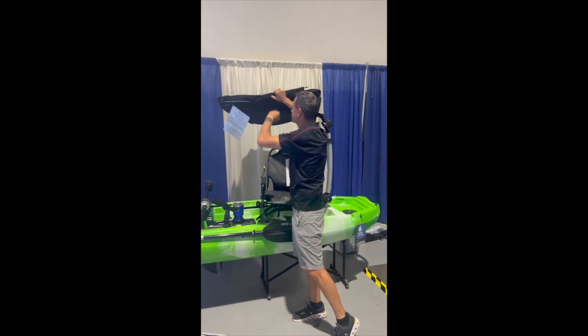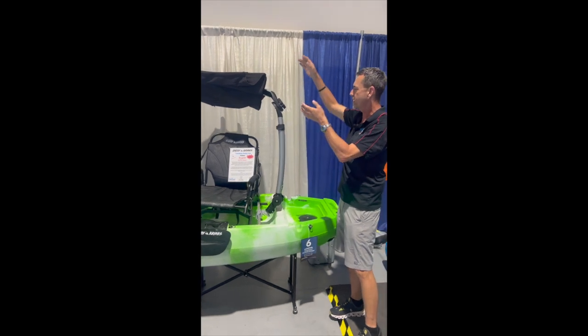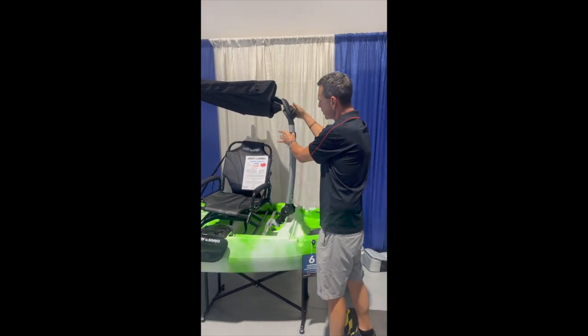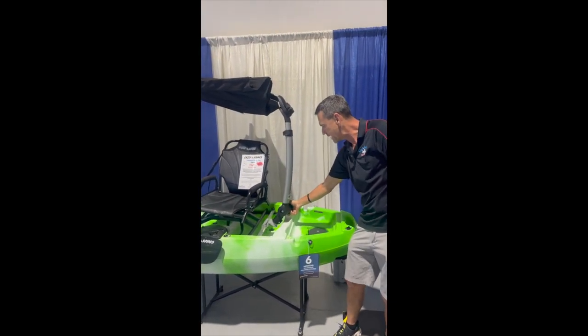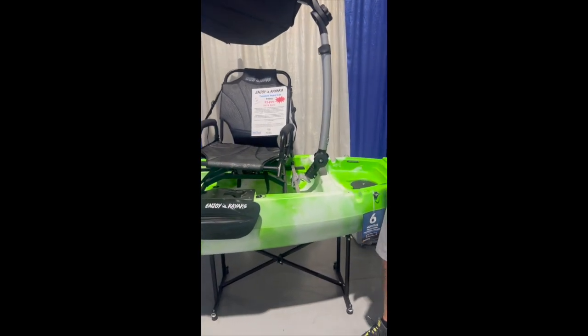It folds down, it collapses if it gets windy. You can adjust the angle of it back here to follow the sun. You can adjust the height right here. You can adjust the angle again back here. And when you're done for the day, you just hit that switch and you lift it right off.